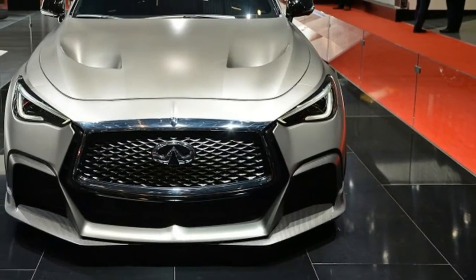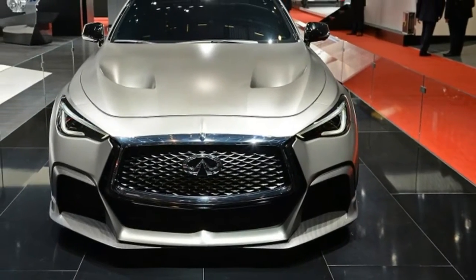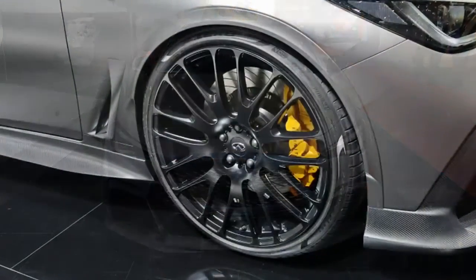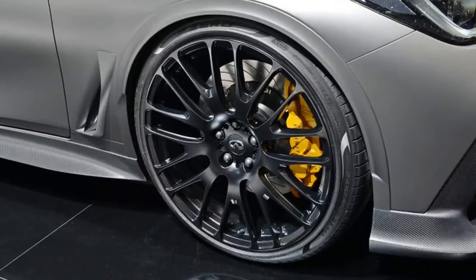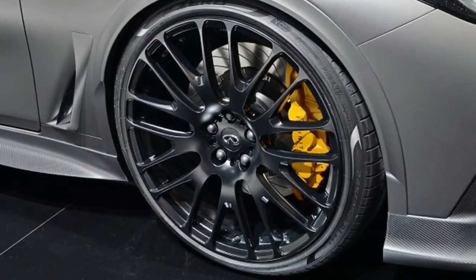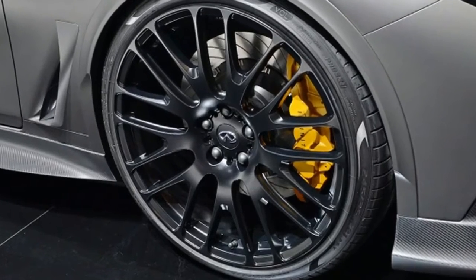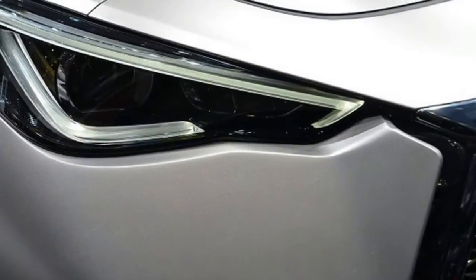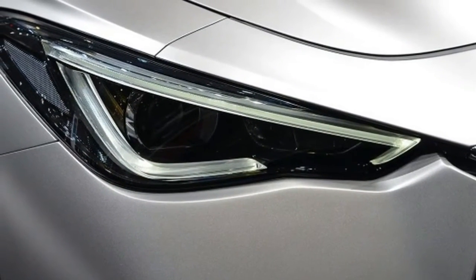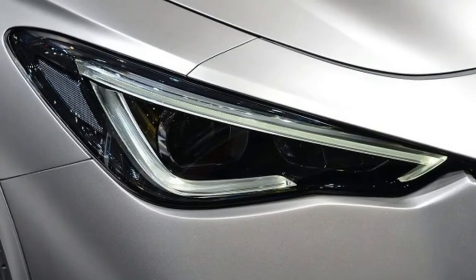The Renault-Nissan alliance aims to put its F1 budget money where premium brand Infiniti's hungry mouth is, by introducing a fire-breathing Q60 range topper featuring a two-motor performance hybrid drivetrain developed in conjunction with the Renault Sport Formula 1 team, and using the exact same strategy behind the two motor-generators that boost the season's R.S.17 F1 race car.